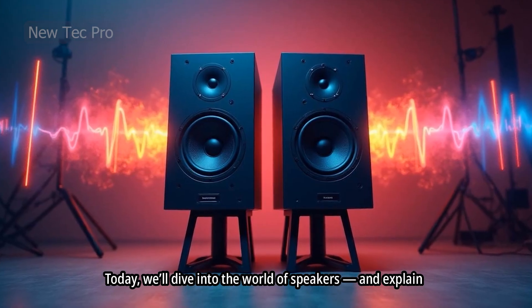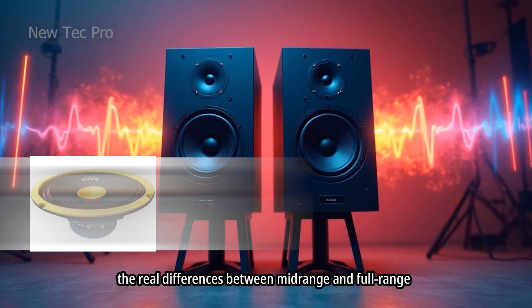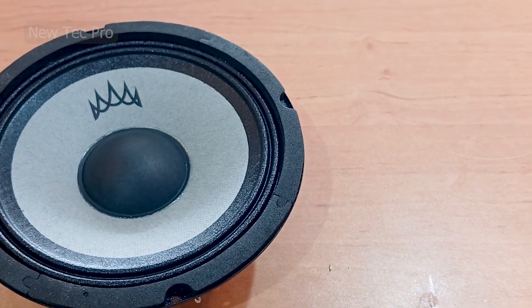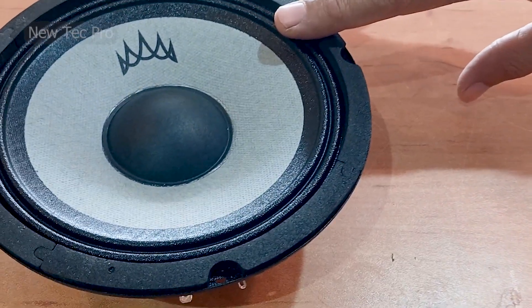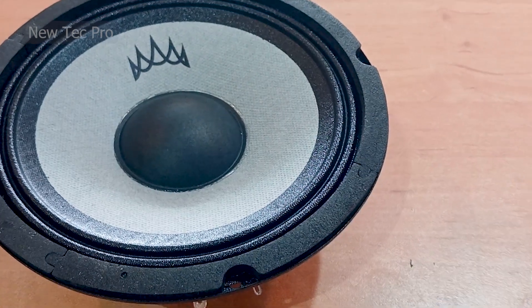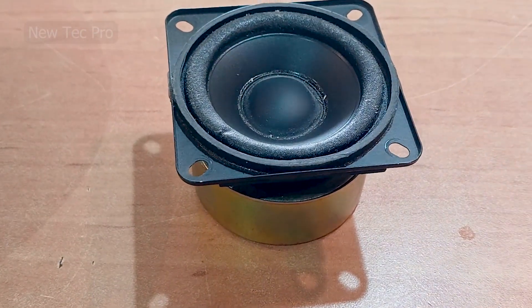Today we'll dive into the world of speakers and explain the real differences between mid-range and full-range models. Hey everyone, welcome back to Neotech Pro channel. In this video we want to explain the difference between mid-range and full-range speakers. Join us!